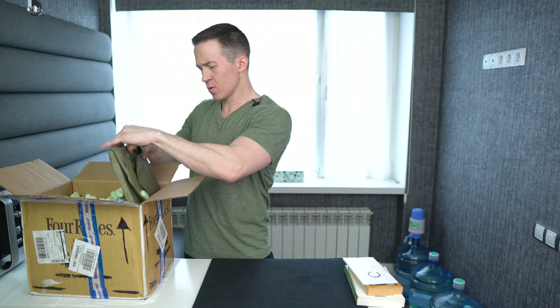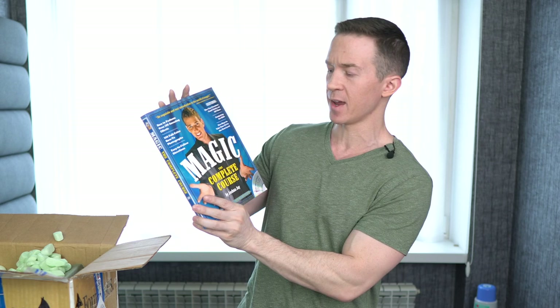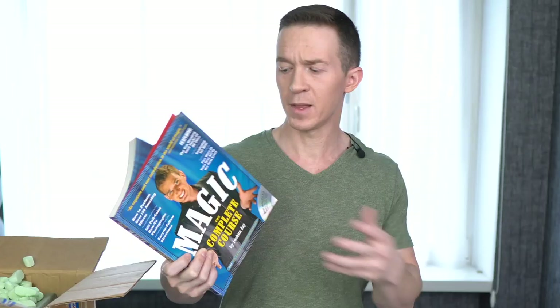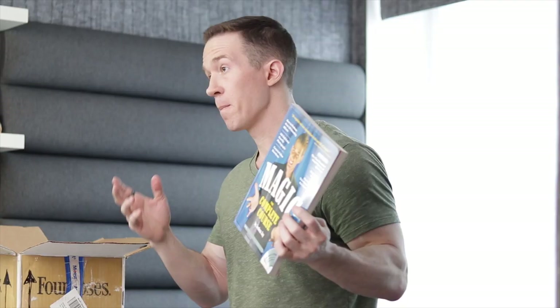Oh this is a big one — it's Josh Jay's Magic: The Complete Course. This is definitely a great book for beginners. I bought it because even as you learn a lot of magic, sometimes you go back to basics and discover some great pearls of wisdom. It's a big color-printed book and it comes with a DVD as well. I'll put links for all these books in the description below.